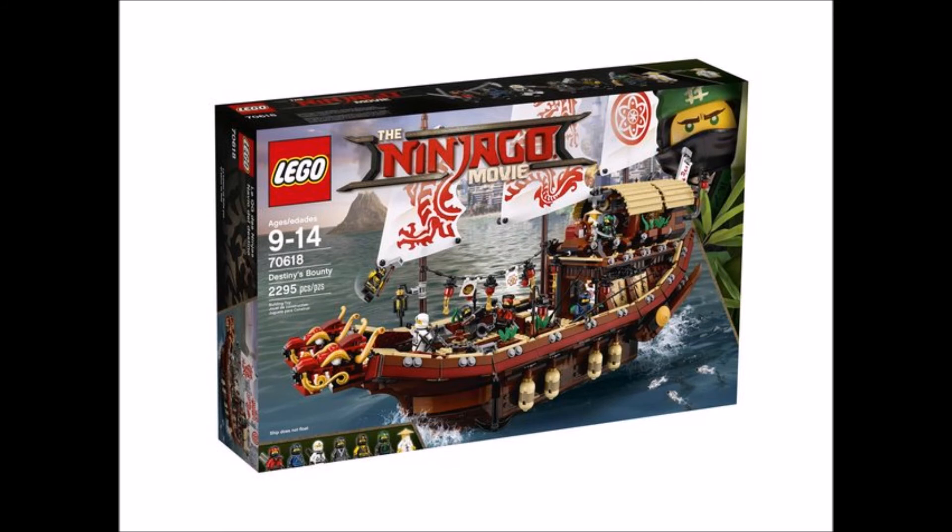This might be the most detailed Destiny's Bounty I've ever seen. The heads look more realistic to dragons than the first two that I've gotten in my collection — the first two ever Destiny's Bounties for the show. And it totally is better than the head on Destiny's Shadow.